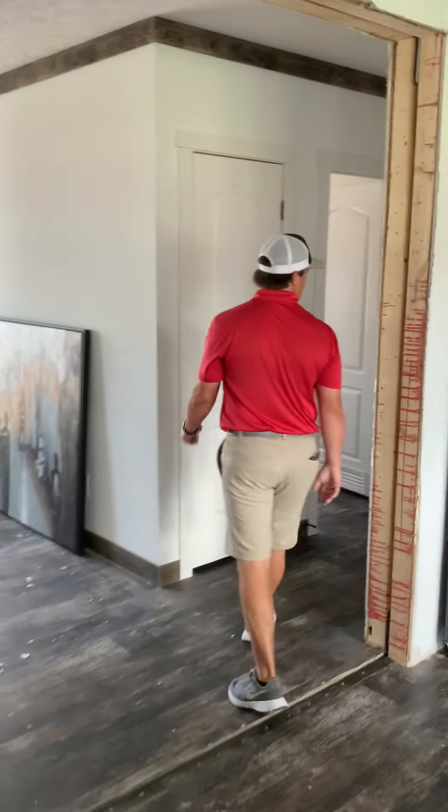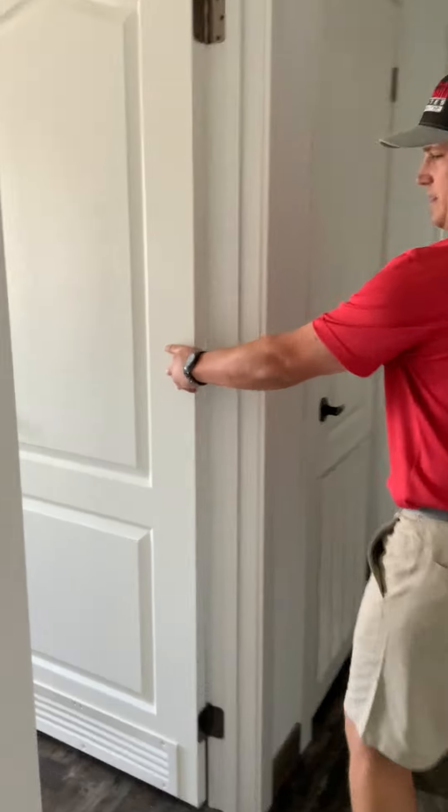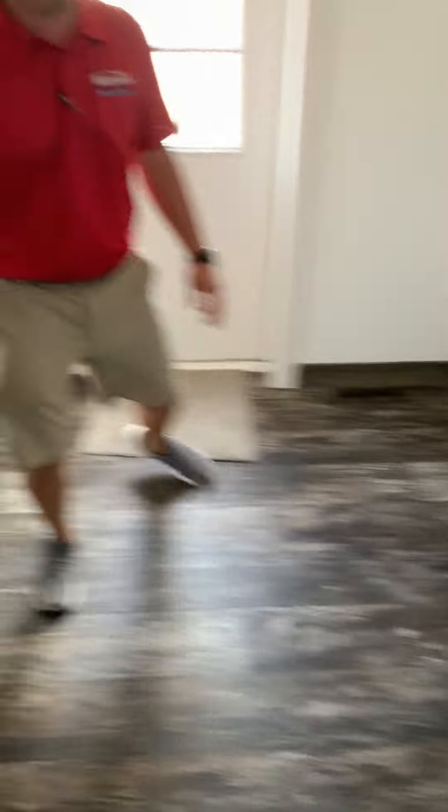Come on back here — let me show you this back room. Here's the utility room. You've got a big utility room with plenty of space in here and an exterior door.